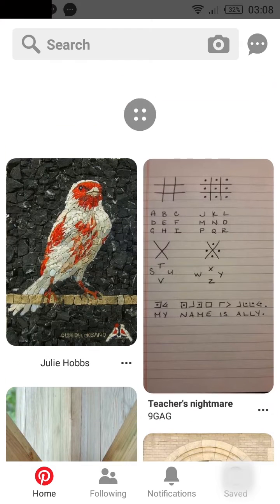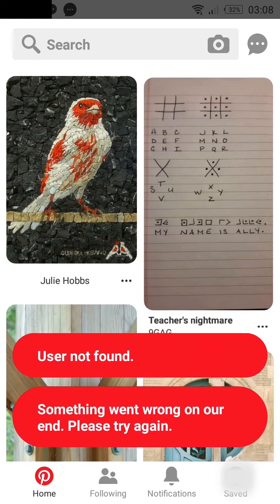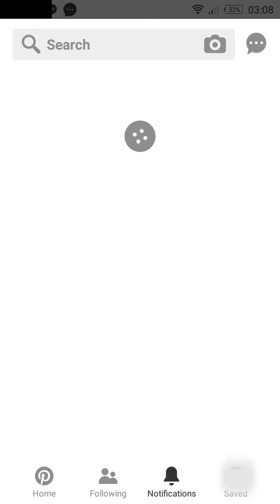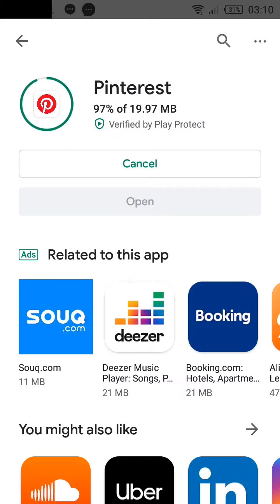Some people can't open the Pinterest application. When you try to open the application, it gives you a server error. Even after removing the application and reinstalling it again, you face the same issue.